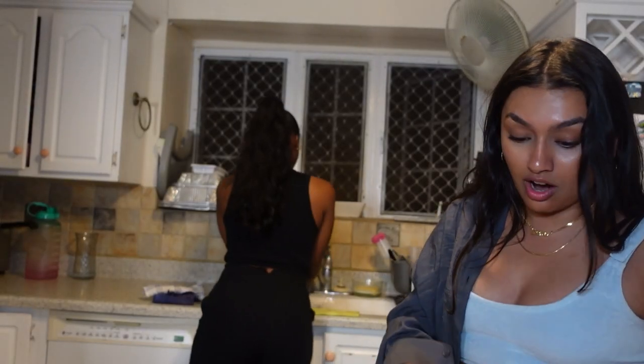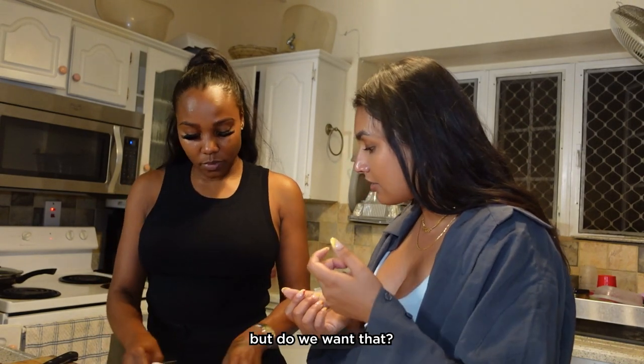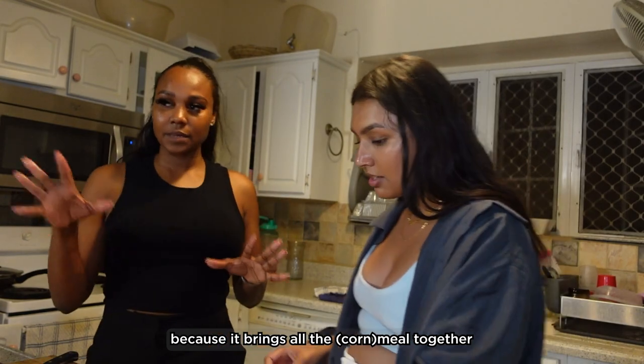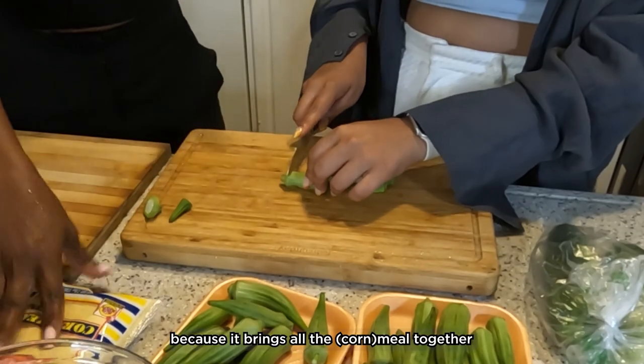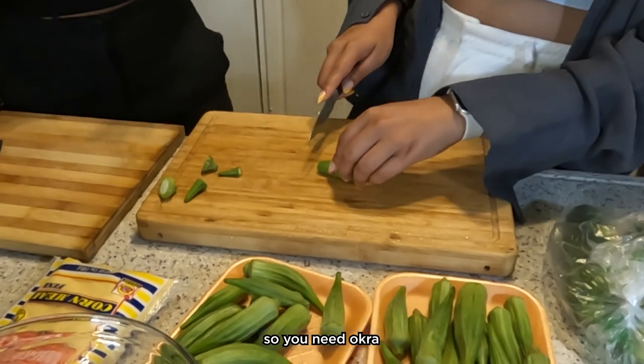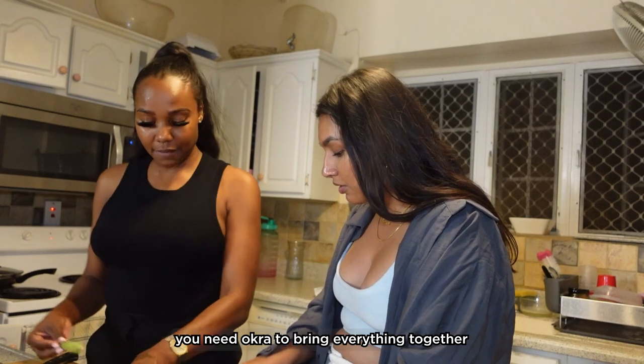I love okra. And okra can be really slimy inside — do we want that? Yeah, we need that. Why? Because it brings all the meal together. It's actually part of the national dish, so we need okra. We need okras in order to cook; it brings everything together.